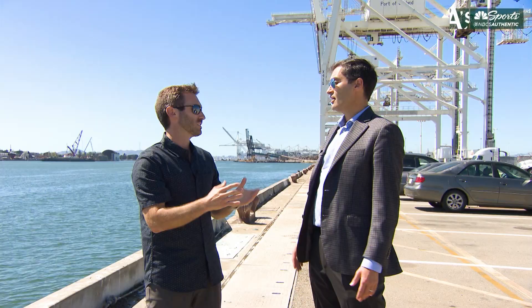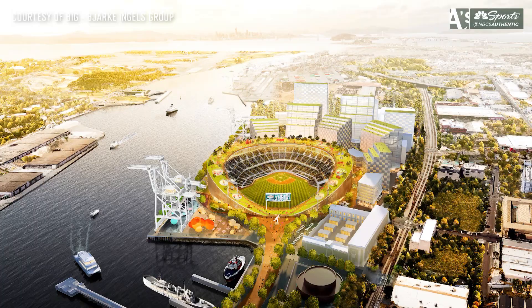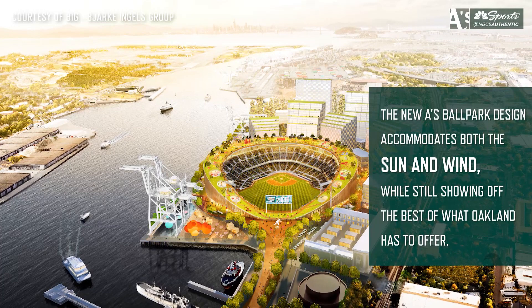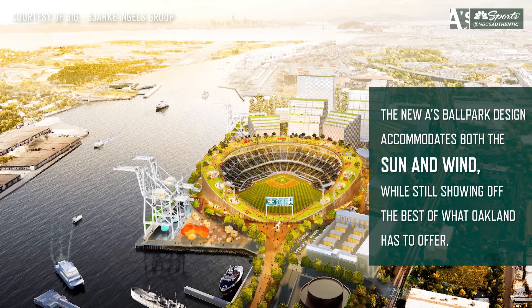There are two or three key reasons. One, obviously with the sun setting in the west you can't have a westerly orientation of the ballpark, so it has to be northeast, east, or southeast. We designed the ballpark to accommodate the sun but also the wind, as the prevailing winds come from the Golden Gate. Those are the two key reasons.